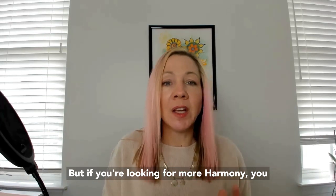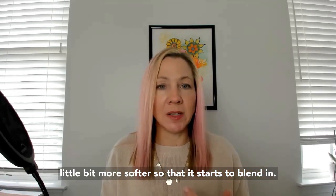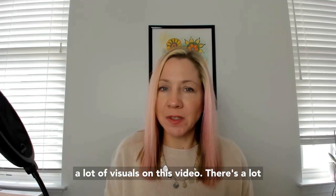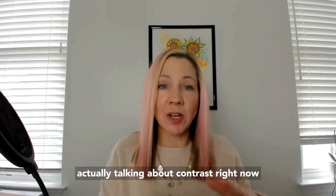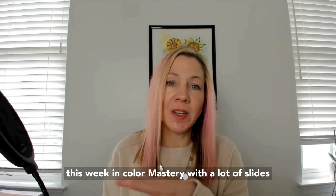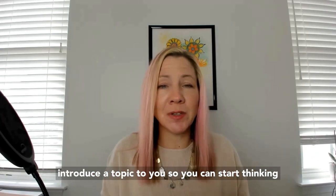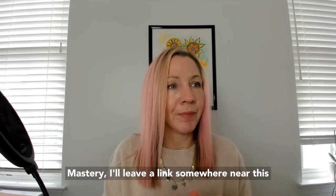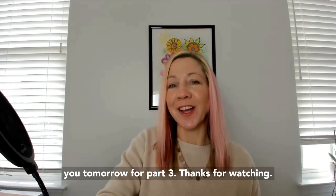I want to make sure you understand why these things are happening so you can decide: are you still okay with that? Maybe that's what you want. But if you're looking for more harmony, you'd find something a little bit softer so it starts to blend in. I hope that helps. There's a lot more in the Color Mastery course with slides and photos — this is really just to introduce the topic. I'll leave a link near this video if you want to join us. I'm Jen Vax and I'll see you tomorrow for part three.